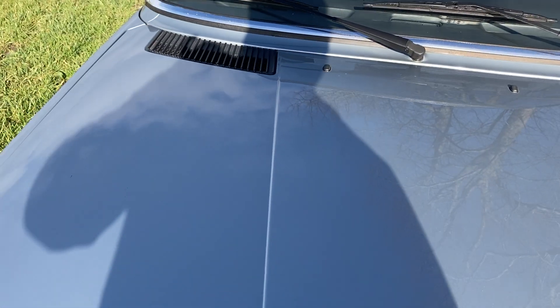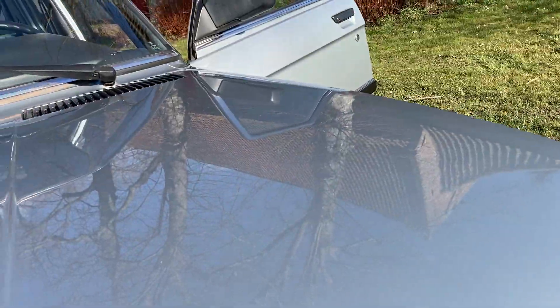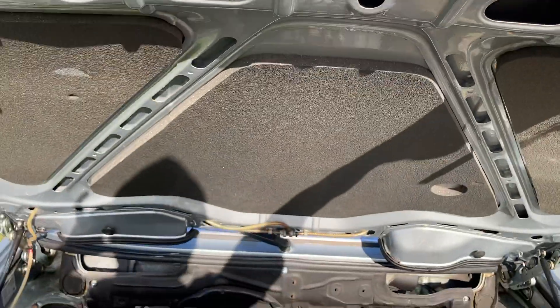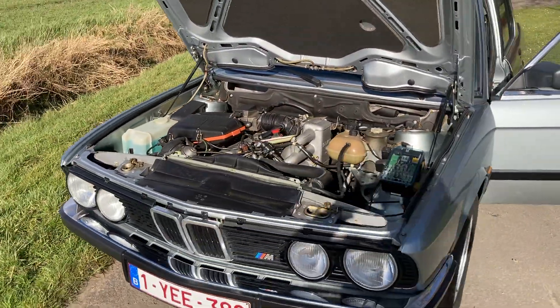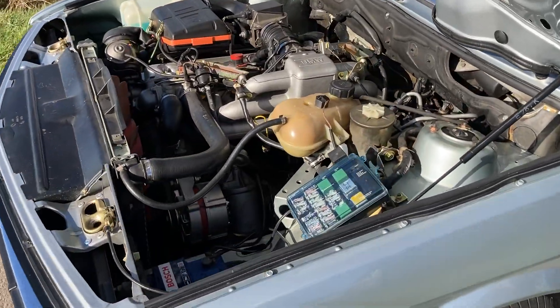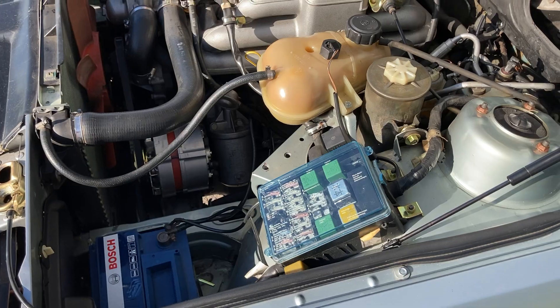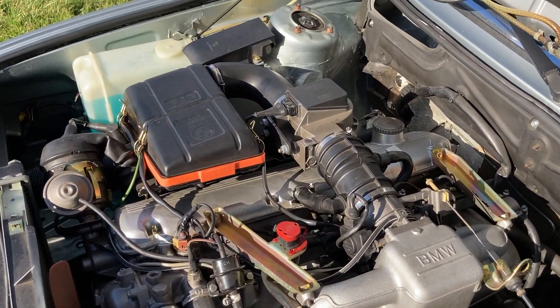Engine bay has been detailed also. Very good looking car — attention to details.